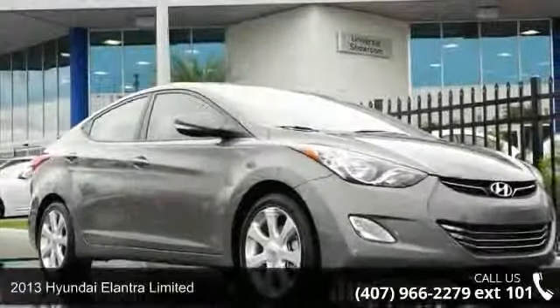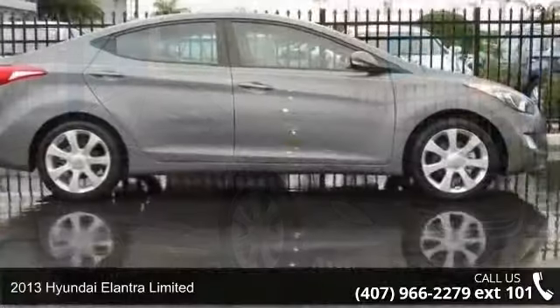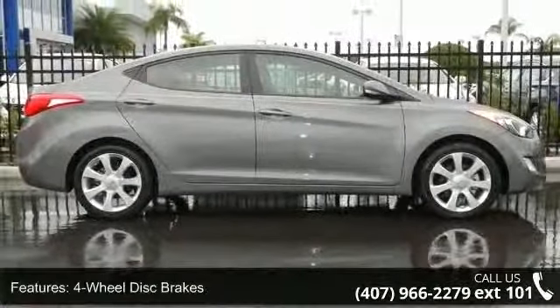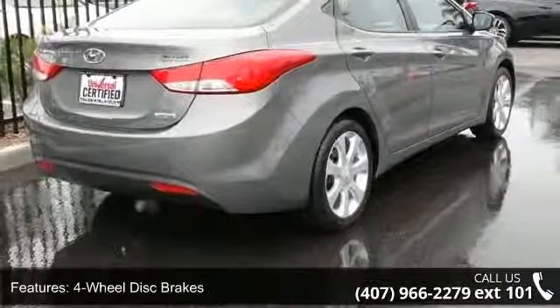Check out this 2013 Hyundai Elantra Limited. If you are looking for a first-rate auto, this one could be yours today. This vehicle comes with a reliable 4-cylinder engine connected to a smooth shifting automatic transmission.